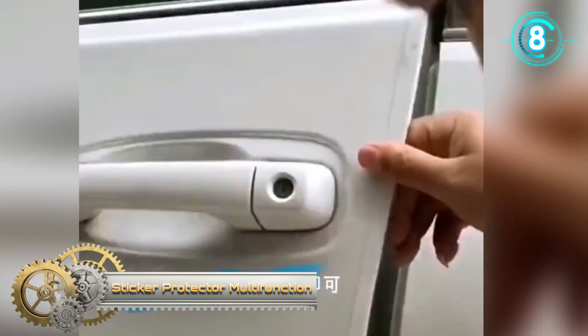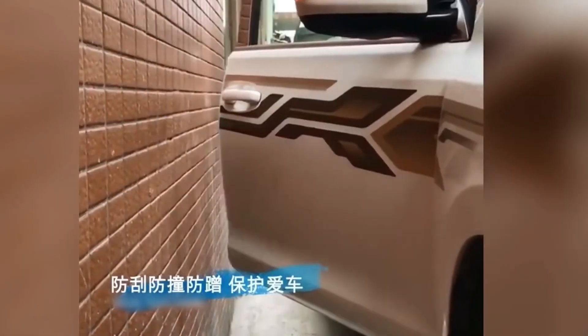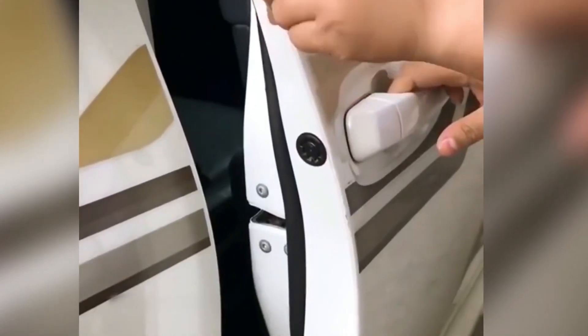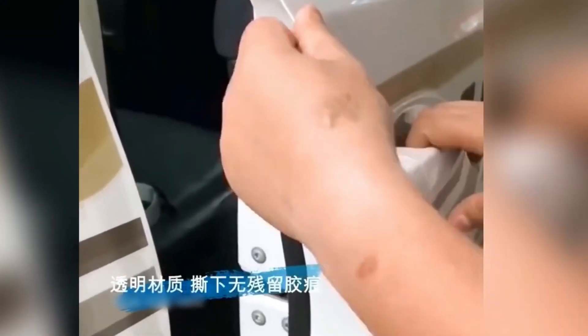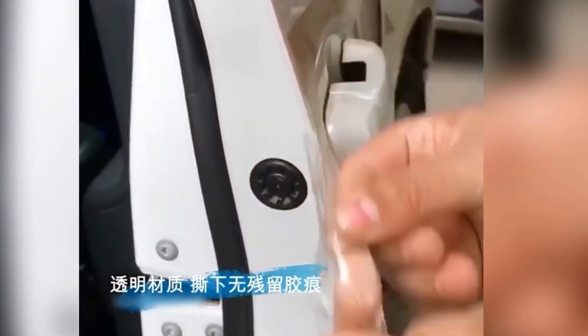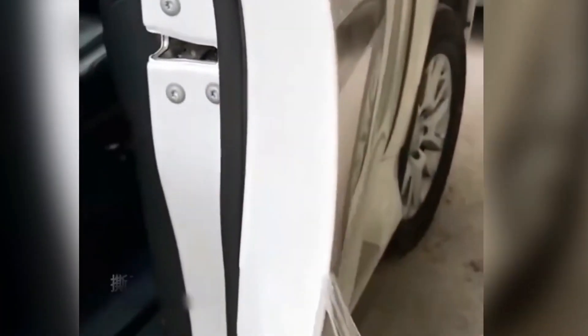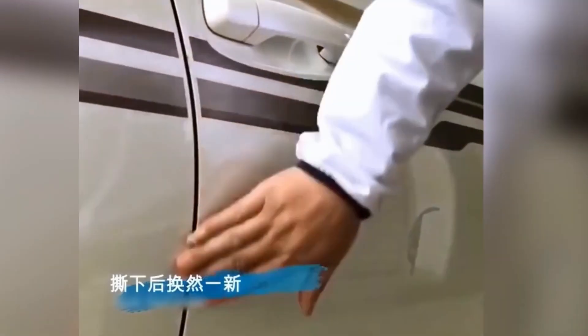Sticker Protector Multi-Function. Sticker Protector is made of flexible and durable high quality material. This material is virtually invisible yet helps prevent chipping, scratching, and scuffing to the protected surface. It features waterproof, scratch proof, wear resistance, high temperature resistance, and anti-aging properties. These door edge guards will protect vehicle door edges from nicks, chips and scratches.